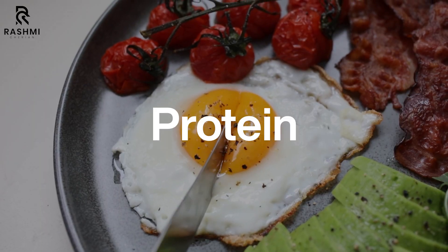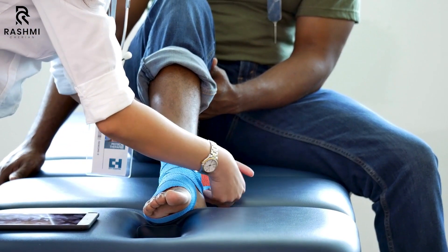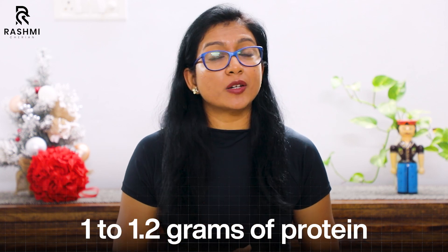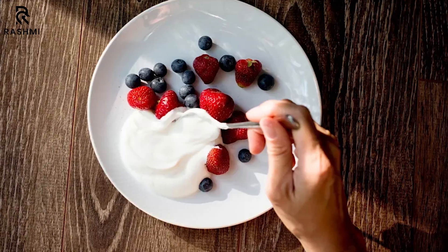Now let's talk about protein. During this phase, you are at risk of losing muscle mass due to immobilization, so protein is your best friend — it helps rebuild and repair muscle tissues. Aim for 1 to 1.2 grams of protein per kg of body weight per day. Foods like eggs, chicken, tofu, Greek yogurt, beans, legumes, and lentils are fantastic choices.